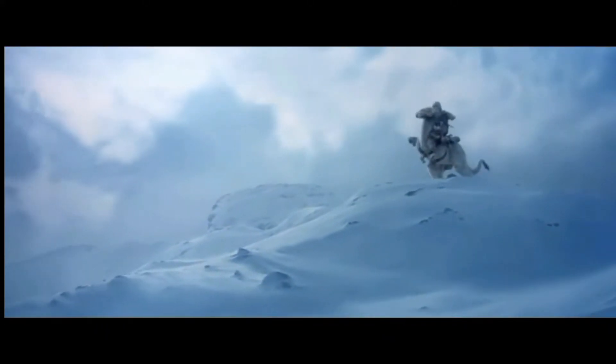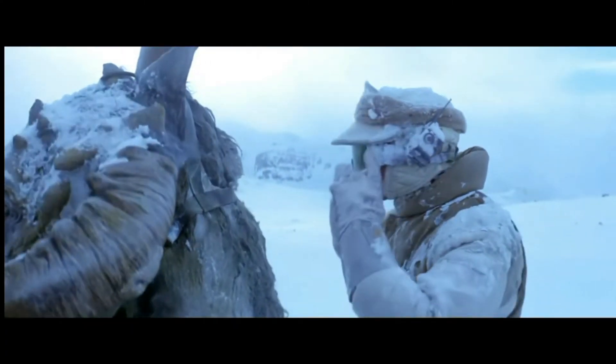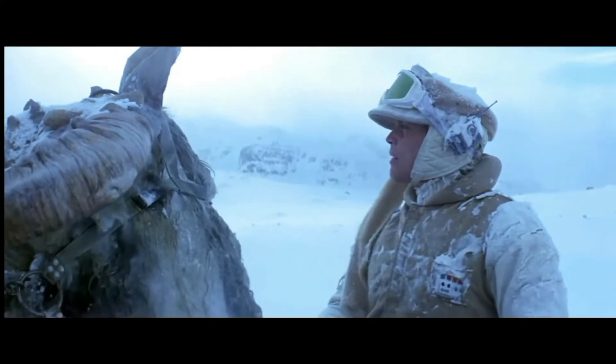Tauntauns are a species of snow lizard found roaming the windswept snow plains of Hoth, and they are also repto-mammals — didn't even know those existed inside the Star Wars universe, which is pretty cool.